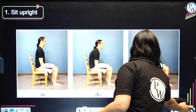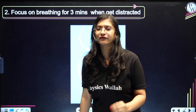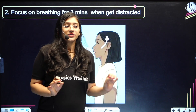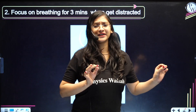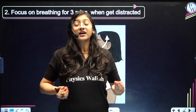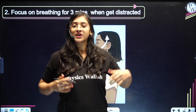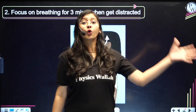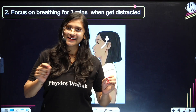The next secret tip or technique is to focus on breathing for a minimum of three minutes when you get distracted. You should be aware that you're getting distracted. Whenever you feel distracted, just stop and start concentrating on your breathing — simply breathe in and breathe out. By this technique, you will be able to overcome your distraction and concentrate back on your studies.